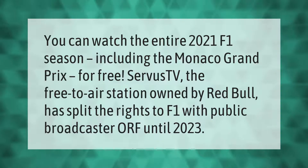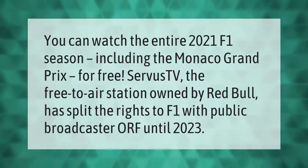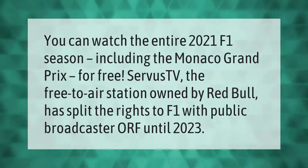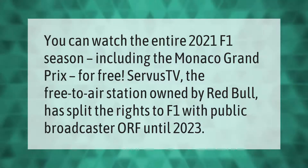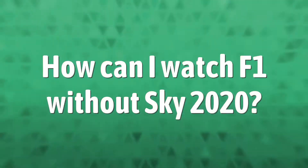You can watch the entire 2021 F1 season, including the Monaco Grand Prix, for free. ServusTV, the free-to-air station owned by Red Bull, has split the rights to F1 with public broadcaster ORF until 2023.